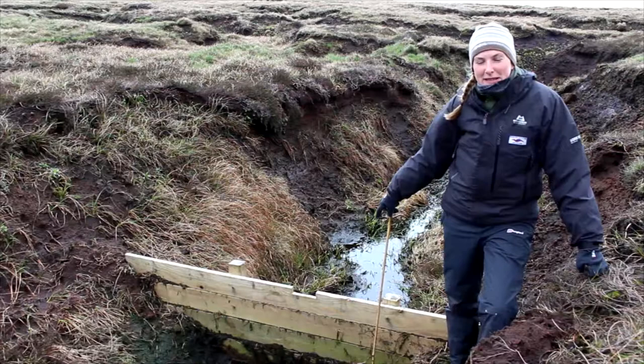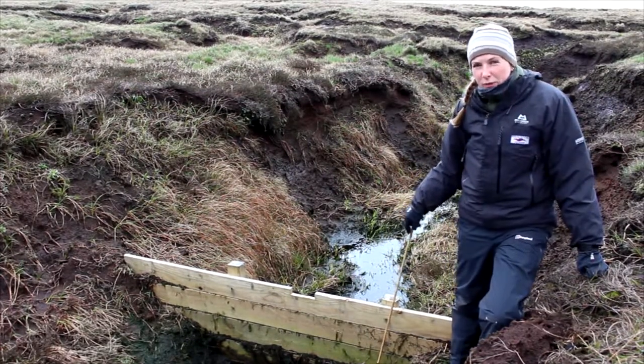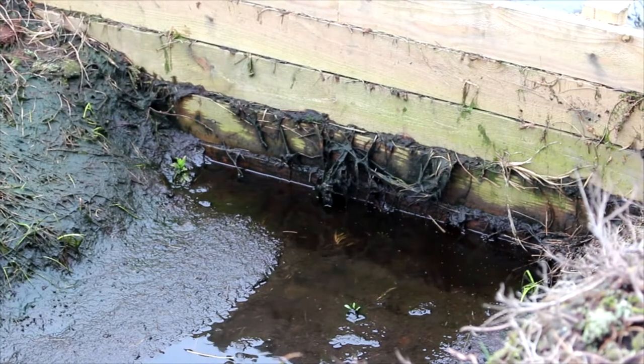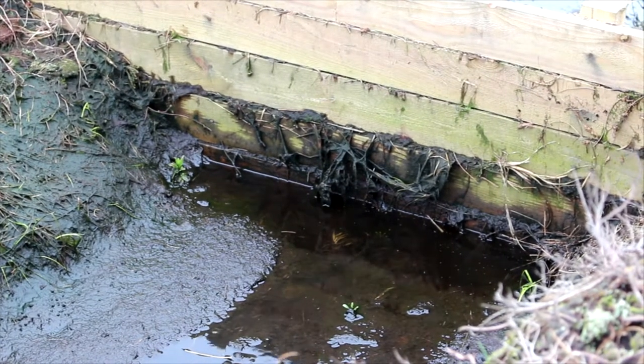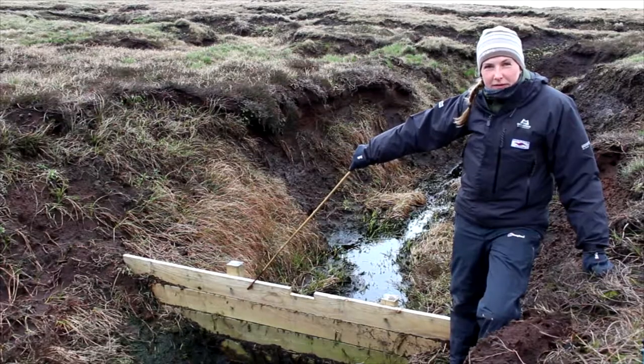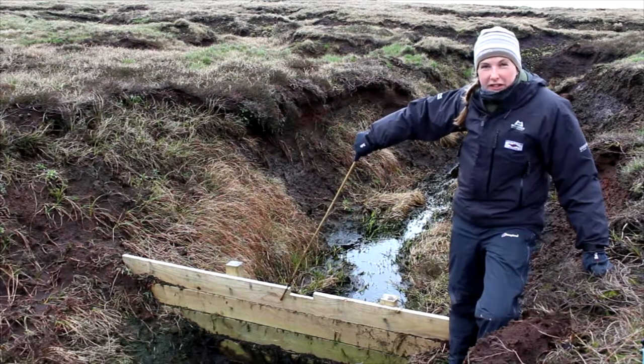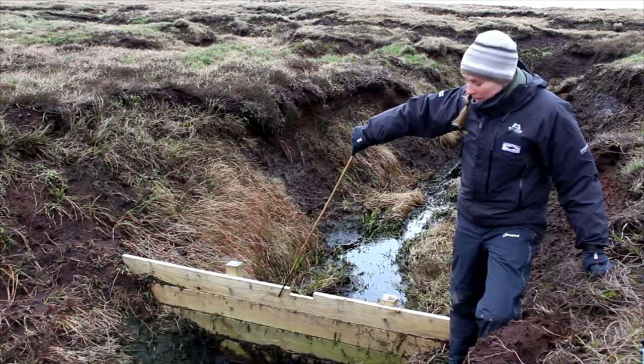This is a wooden dam — it's made out of untreated timber, so it's the most natural type of wood that we can use. We use wooden dams to trap the sediment. As you can see during bad weather when the rain's been really falling, the water level has been right up to here and you can see where it's trapped all the peat and the vegetation.